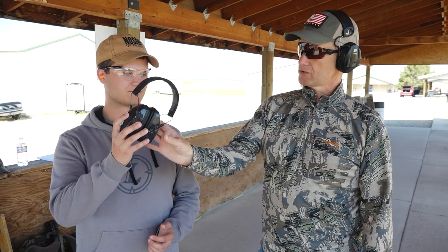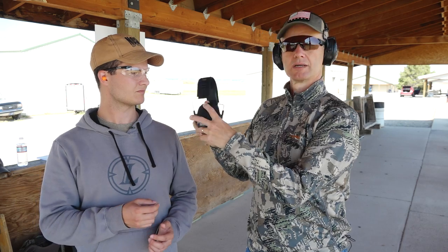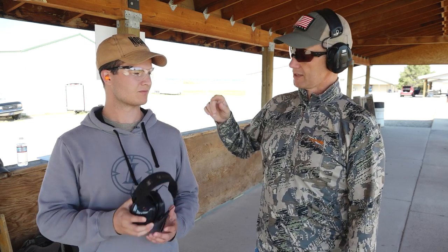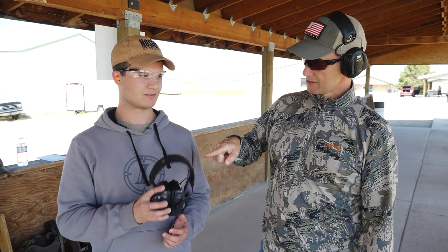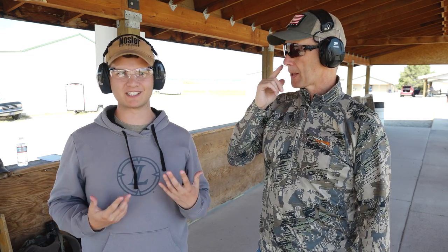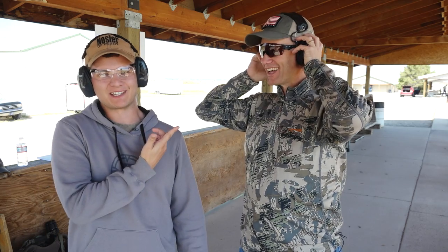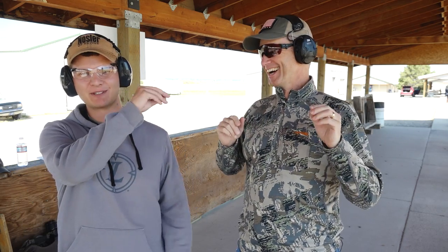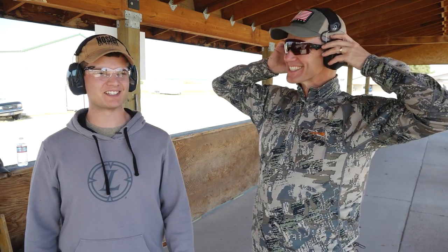Matthew also has a pair of earmuffs — they don't have any electronic hearing protection in them, but if you want to double up you can put the foam in and then put those on. With both on, the earplugs work with the earmuffs and you don't hear a whole lot — just a little muffled sound. I can't really hear what he's saying right now; I know he's talking because I can see his mouth moving. I think this is how he hears in normal life — it's hard to get his attention sometimes.